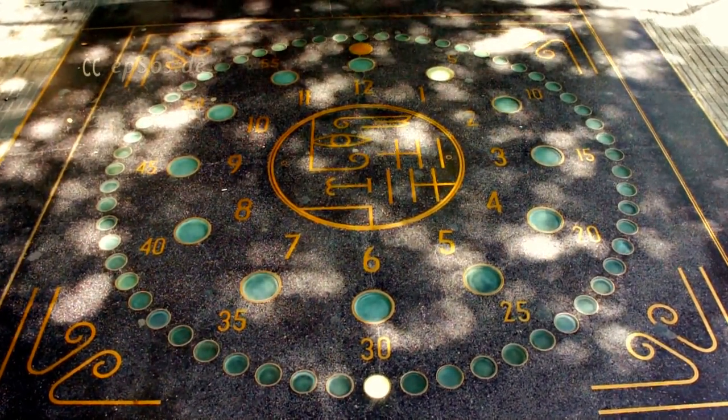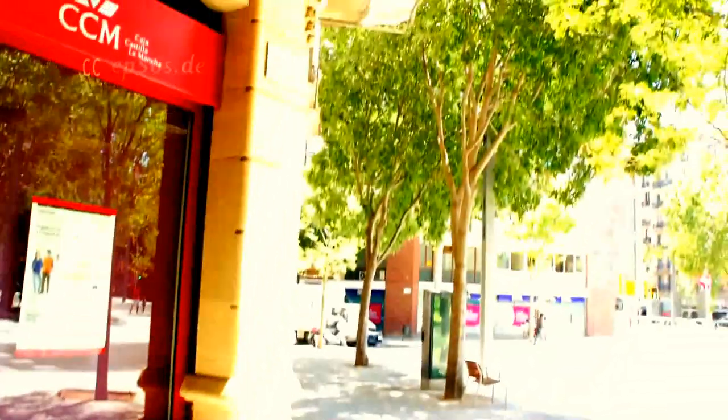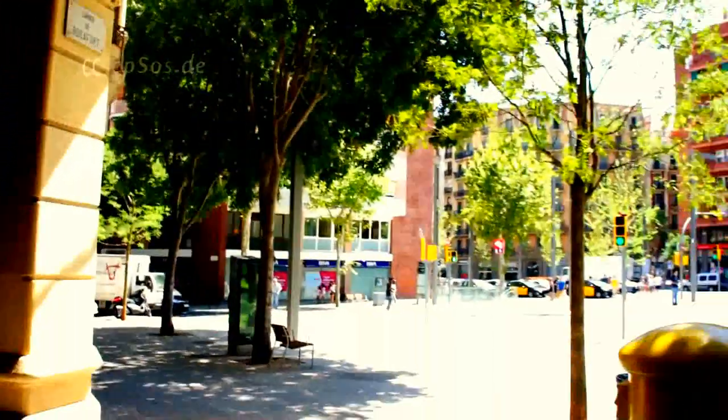Once you happen to be in Barcelona, check out this clock on the corner of the street of Rocafort and Parallel.